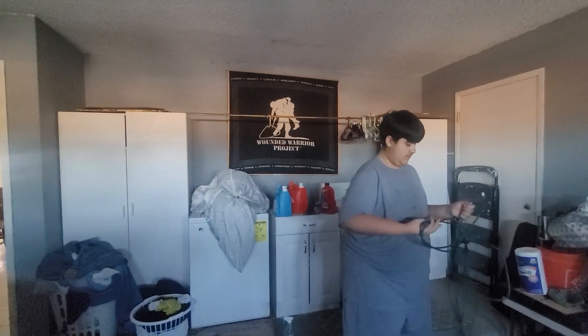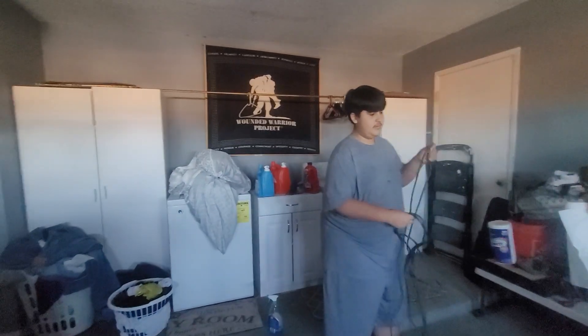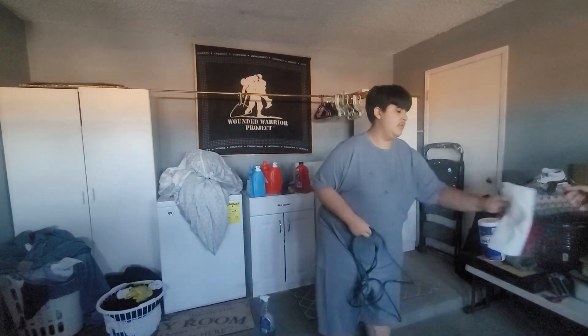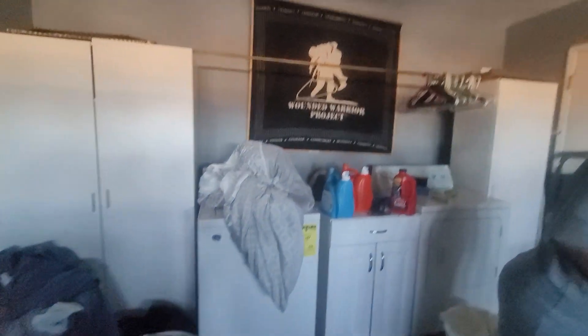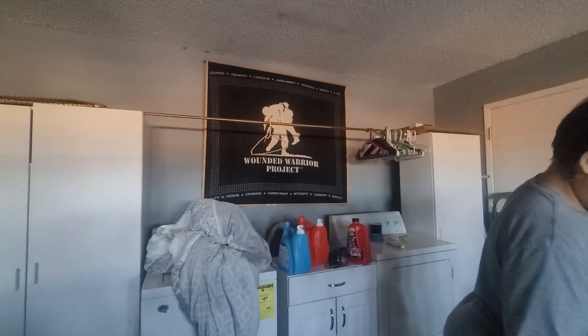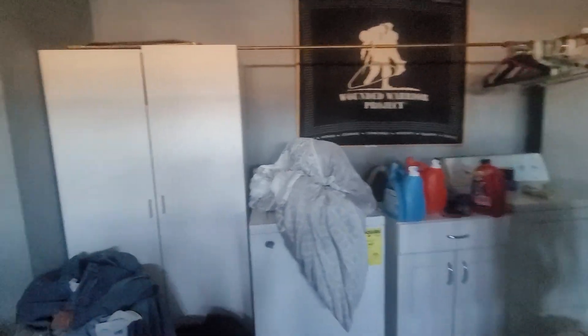There's a veteran in the house — thank you for your service. You haven't used your VA loan yet, so that'll probably come in handy now. I can help with that. The home also has refrigerated air — central air conditioning.